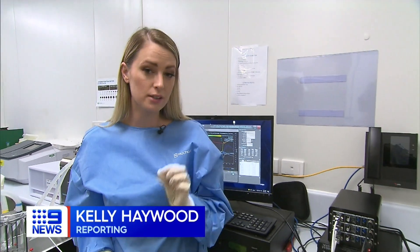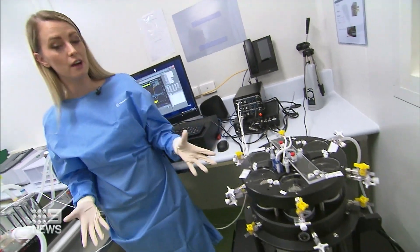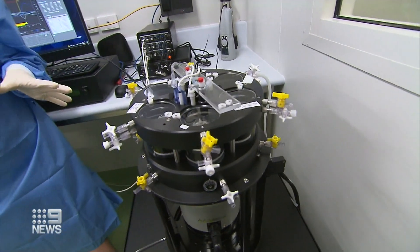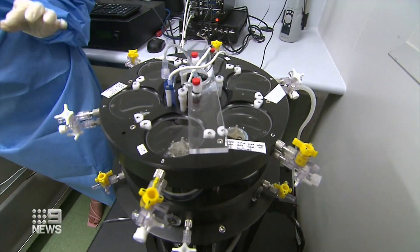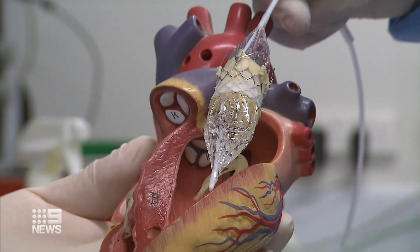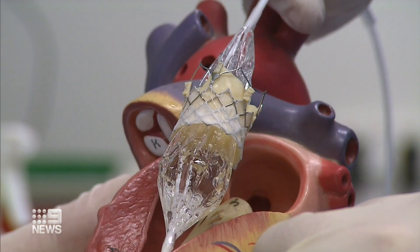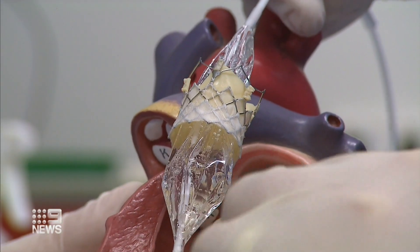While the technology is new, its longevity is being tested. This machine simulates what a heart valve would go through in 15 years in just eight months, to see just how long it would last inside the human body. It's also already being trialled in humans with positive results, and the hope it'll be available to all sufferers within three years.